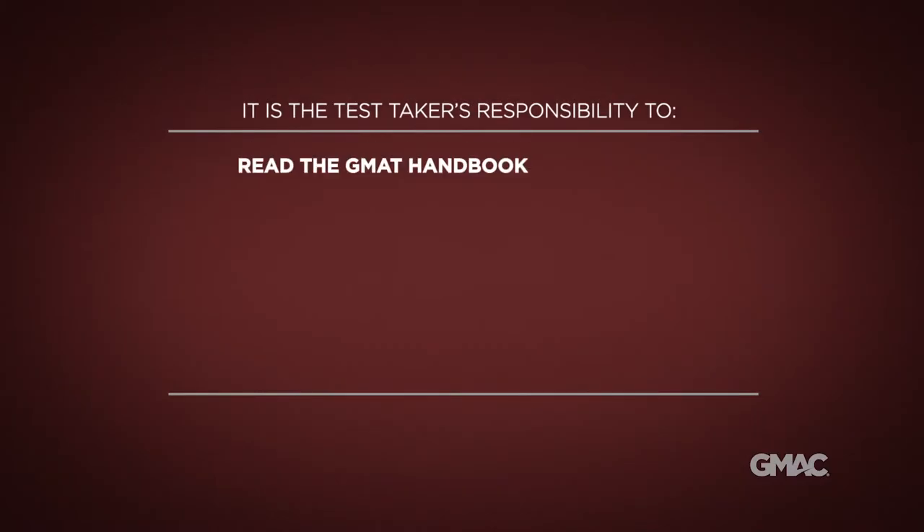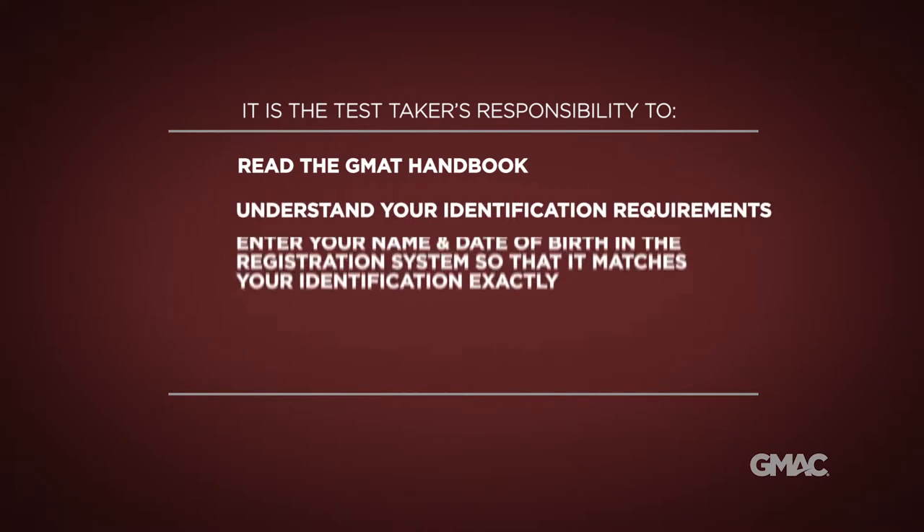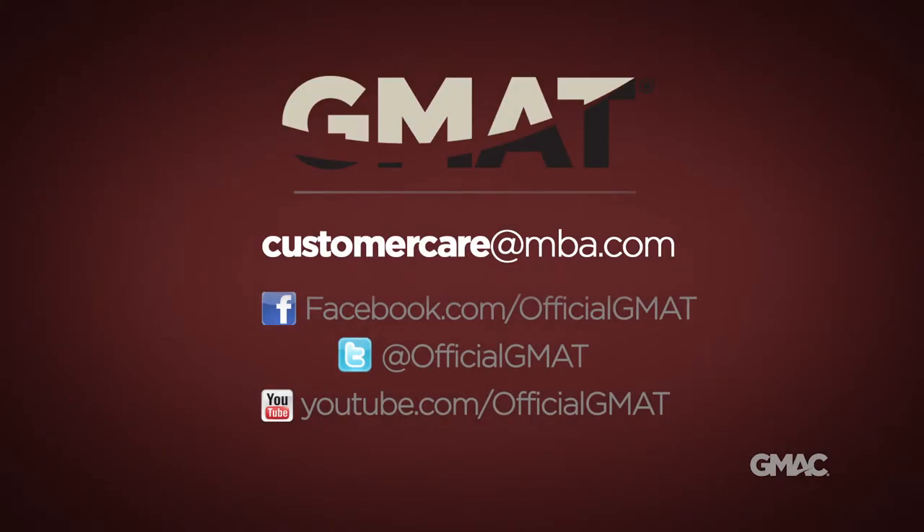Remember, it is up to you to become familiar with these rules. Make certain you know what identification you need to bring to the test center. Be sure the information you enter when you register matches your ID. Thank you for your cooperation with our efforts to ensure a fair GMAT testing experience for everyone. Good luck on your exam.